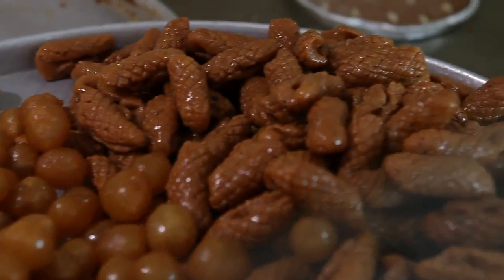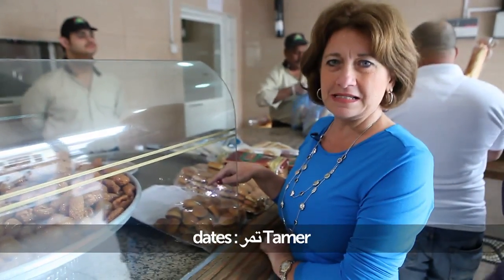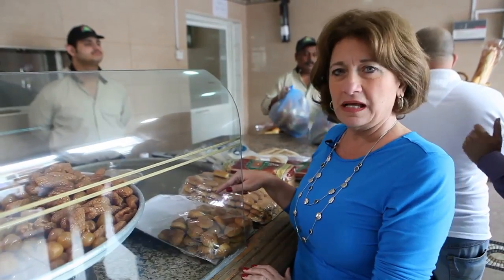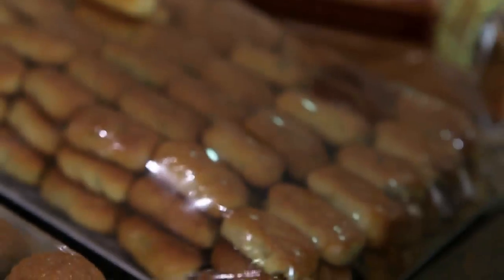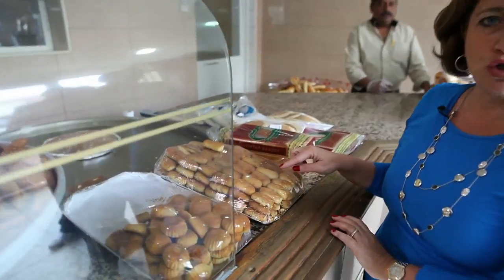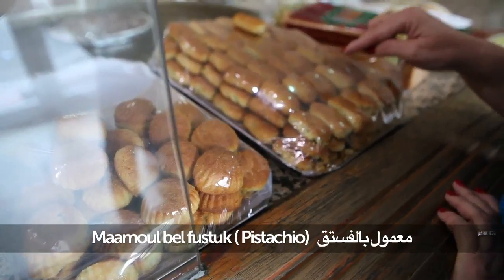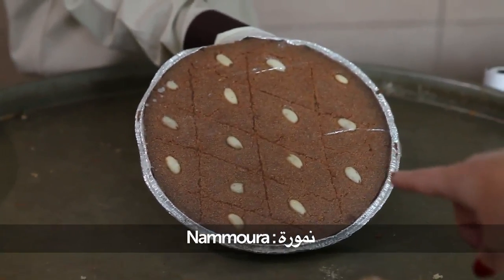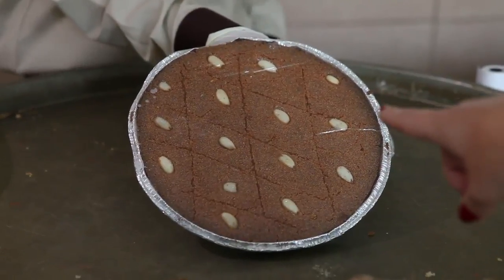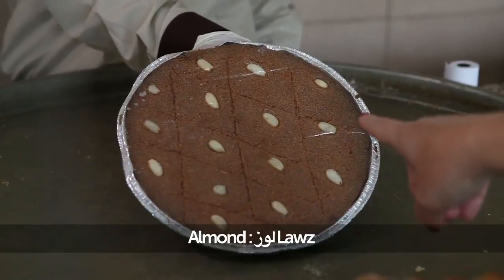And ma'at kruun. This is ma'amool — ma'amool tamar. Tamar is date, the one we spoke about. Small pieces filled with date. This ma'amool is another kind but with pistachio — ma'amool bil fustuk. This we call nammura — plain nammura with almond. Loz — almond is loz — on top.